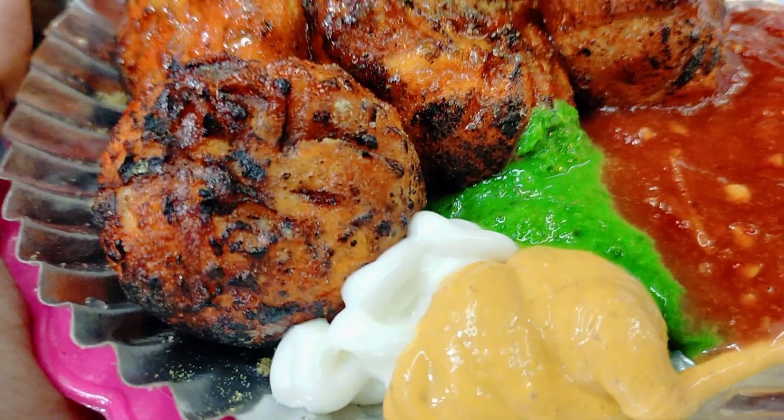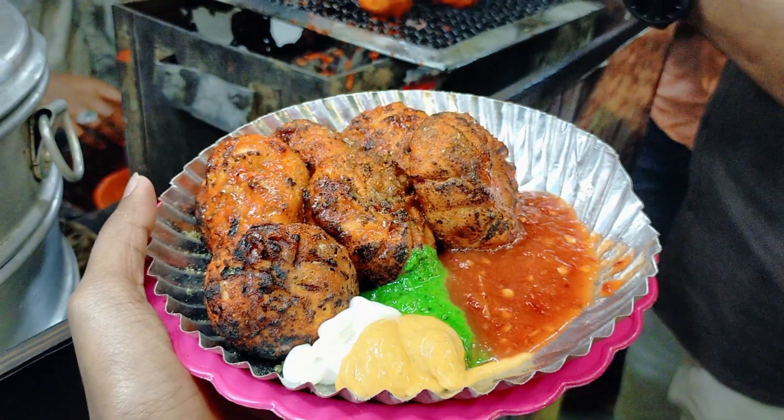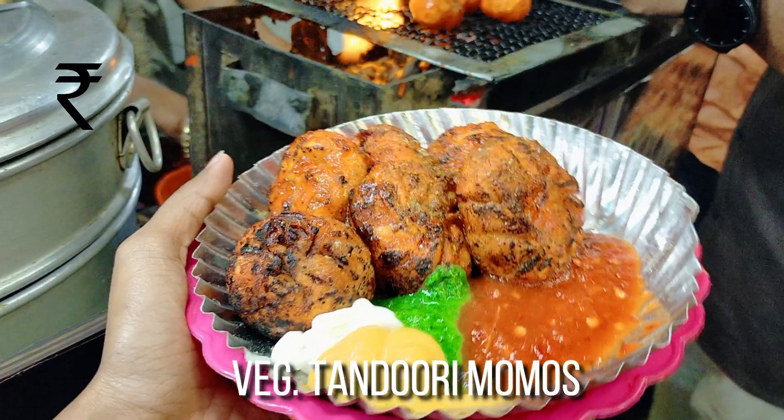These tandoori momos costed me around Rs 150, which is again worth the amount.